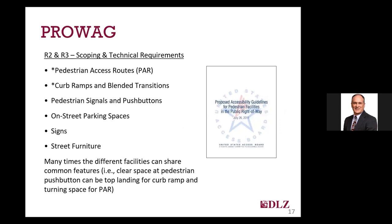Chapters R2 and R3 of PROWAG include the scoping and technical requirements for the different right-of-way facilities and will be the focus of my discussion today, especially the pedestrian access routes and curb ramps and blended transitions. It's important to note that quite often, especially if considered during design, some of the different facilities can share common features. For example, a level clear space at a pedestrian signal push button can also be the top landing and turning space for a curb ramp and sidewalk if you plan ahead.